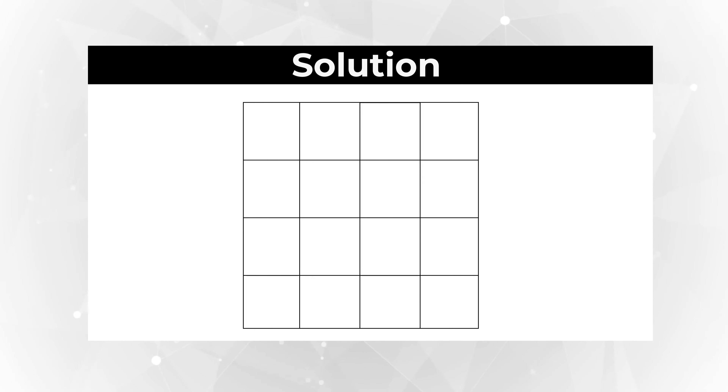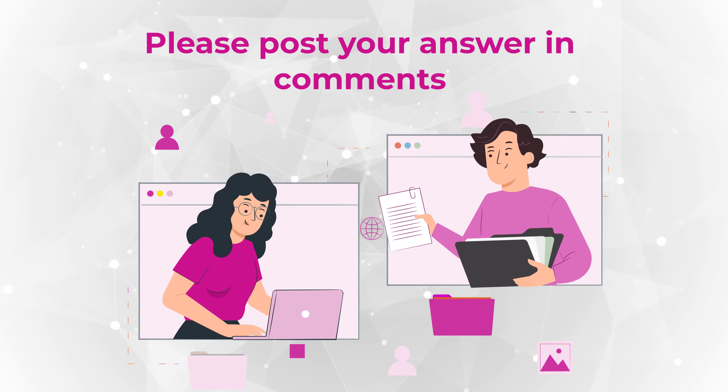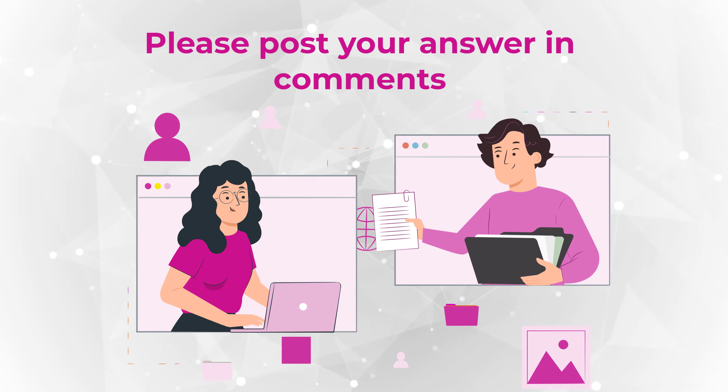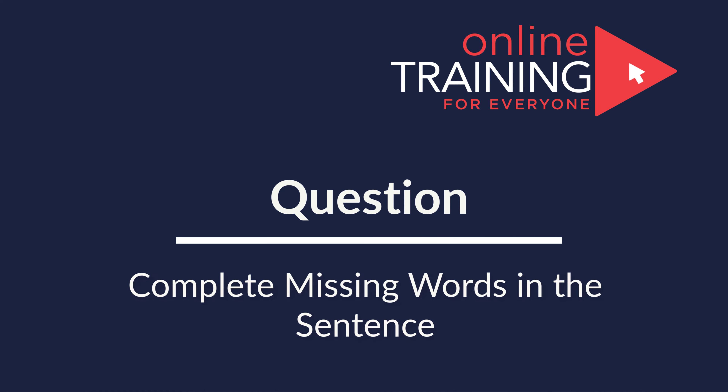Did you count all of them? Did you see any additional ones? Please make sure to share in comments. And if you're looking for more questions like this to get ready for the test, please make sure to check out the description for additional resources. Here is a very interesting question, which may not be as simple as it looks.